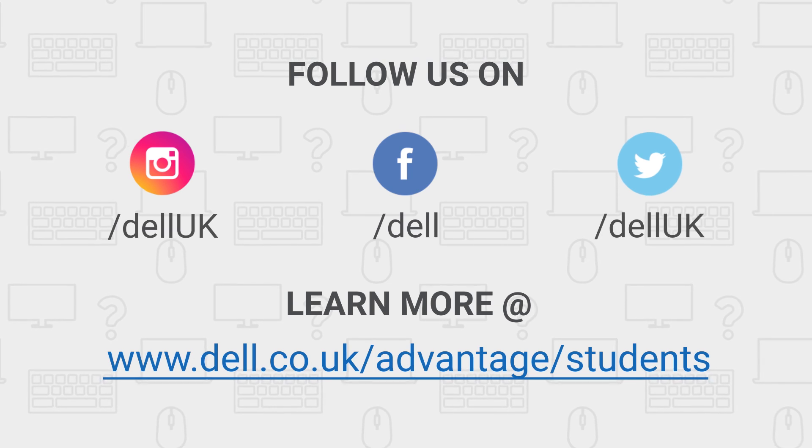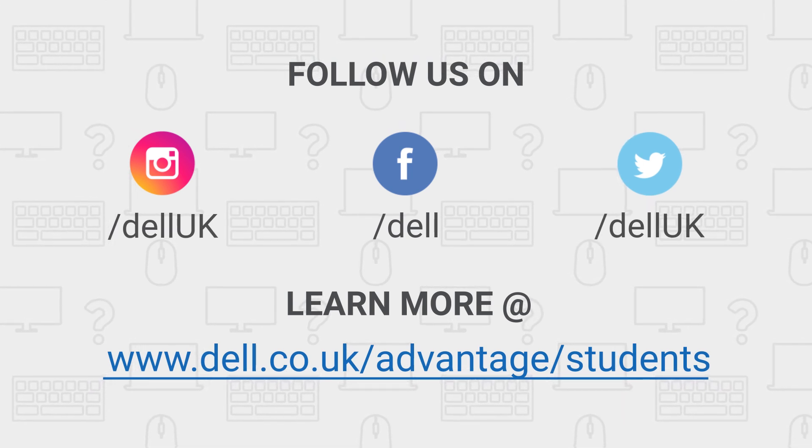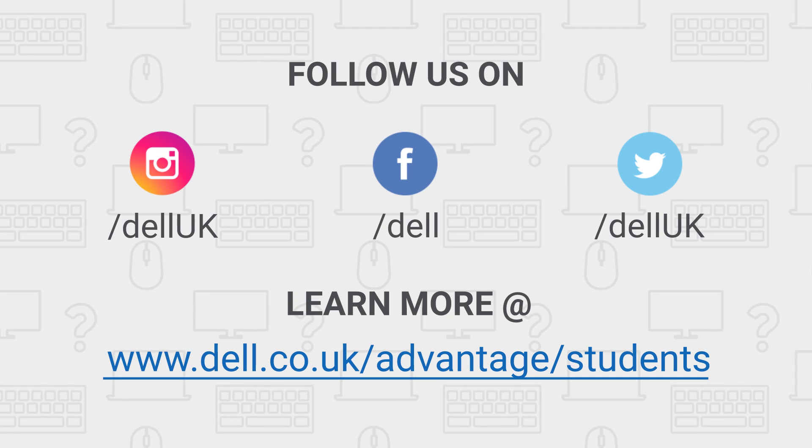If you have any questions or need more information, visit the Dell Advantage page on our website. The link is provided in the video description. We here at Dell wish you every success in your studies with your brand new Dell system and hope to see you back shopping with us.